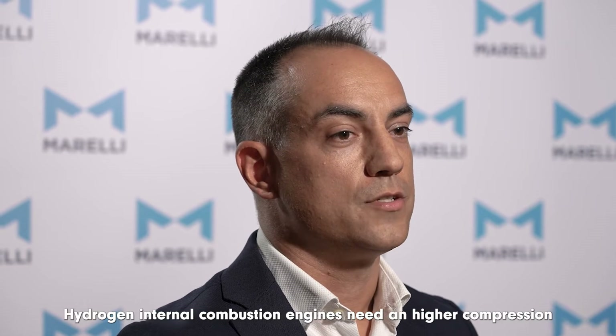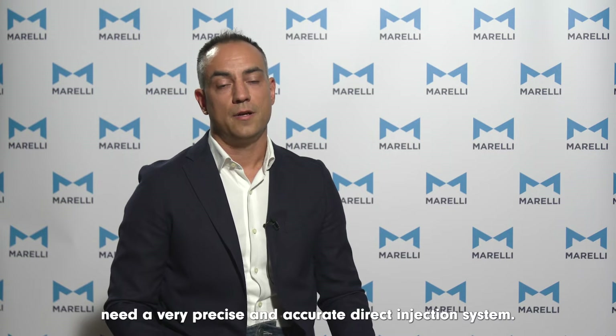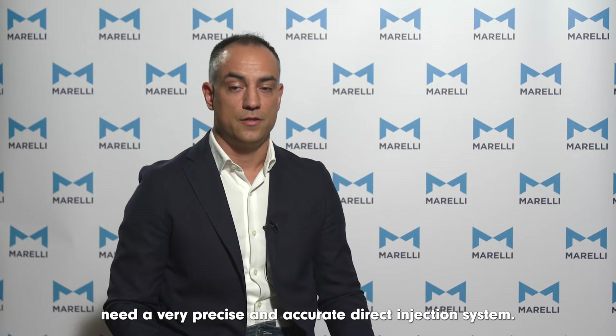Hydrogen is a much lighter fuel than air. Hydrogen internal combustion engines need a higher compression ratio than gasoline engines to burn the fuel efficiently. It's a very reactive fuel, so hydrogen-powered engines need a very precise and accurate direct injection system.